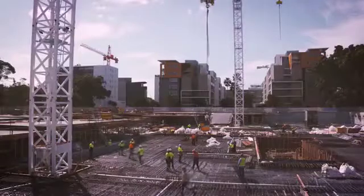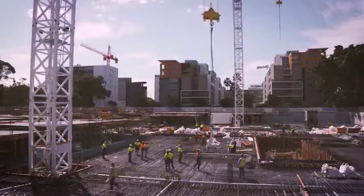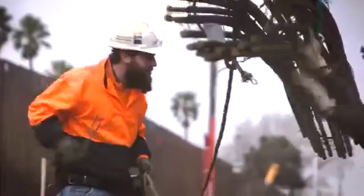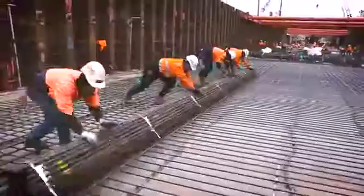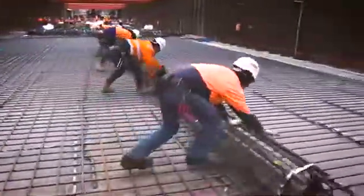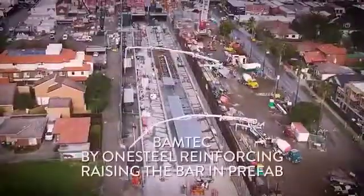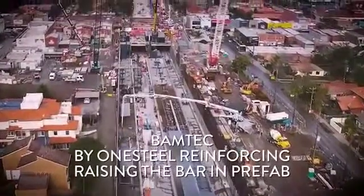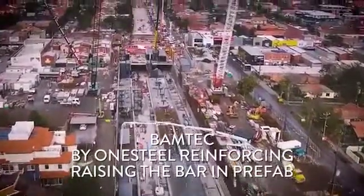One Steel Reinforcing — the reinforcing solutions experts — had delivered the goods, and John Holland's demanding schedule had been met with a customised solution combining quality BamTech product, technical expertise, and an ability to think outside the square to ensure Melbourne's heavy traffic kept moving. In John Holland's level crossing removal project, One Steel Reinforcing reinforced a vital piece of infrastructure and proved it had raised the bar in reinforcing solutions.